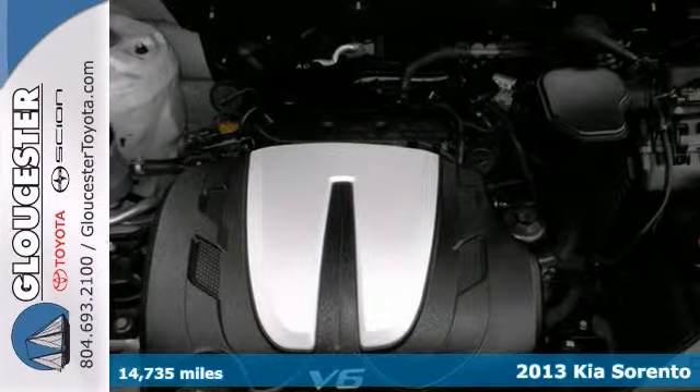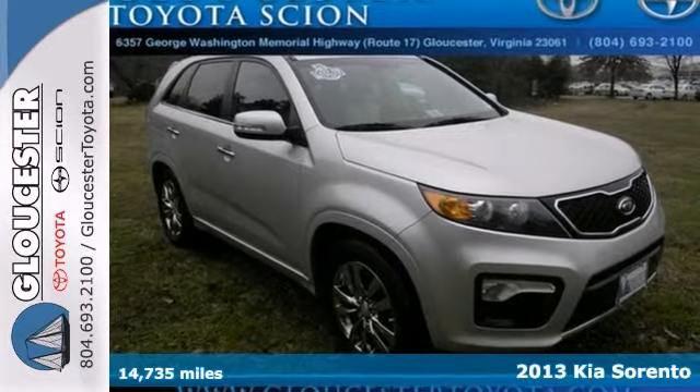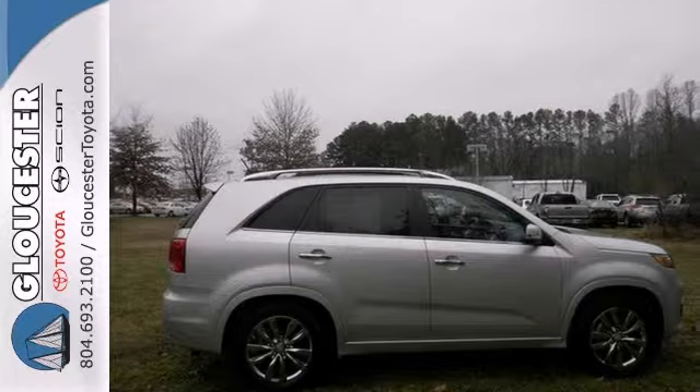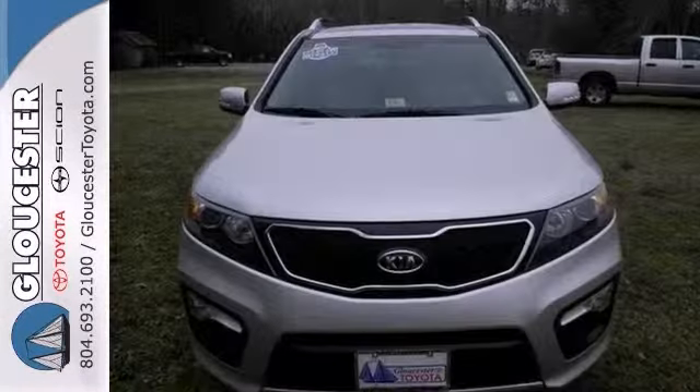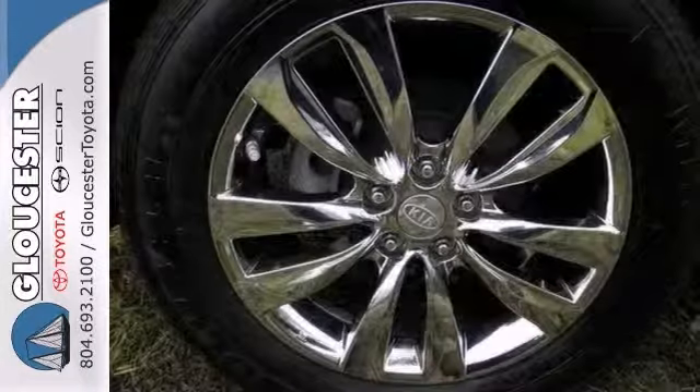Are you looking for a used vehicle in incredible condition? Take a look at this good-looking 2013 Kia Sorento SX. You are going to get a very nice one-owner vehicle at a brilliant price, and that's getting harder and harder to find.